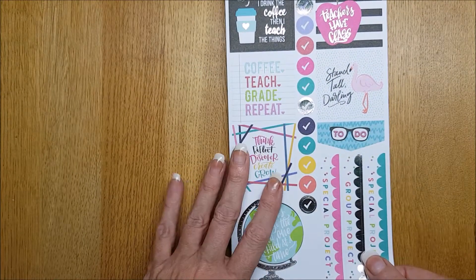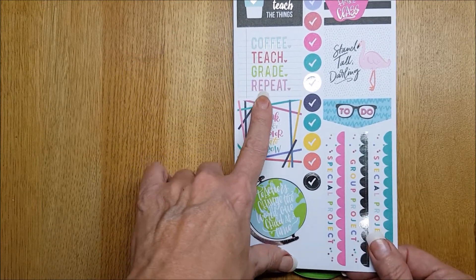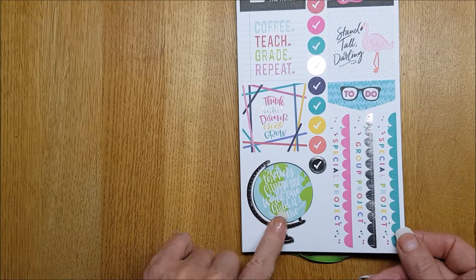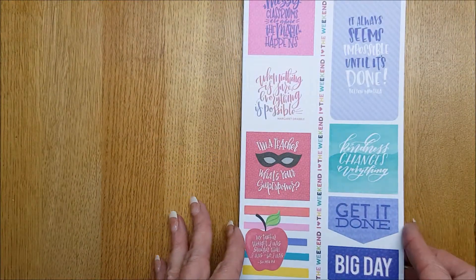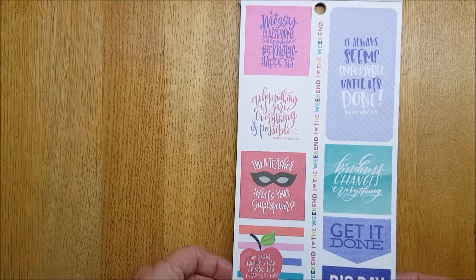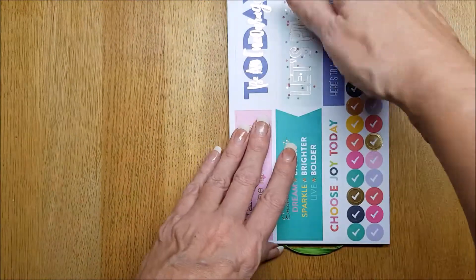So you've got 'Teachers Have Class,' 'First I Drink the Coffee Then I Teach the Things,' 'Coffee, Teach, Grade, Repeat.' Lovely gorgeous strip stickers, some columns, some boxes. 'It All Seems Impossible Until It's Done,' 'Get It Done,' 'Big Day.'